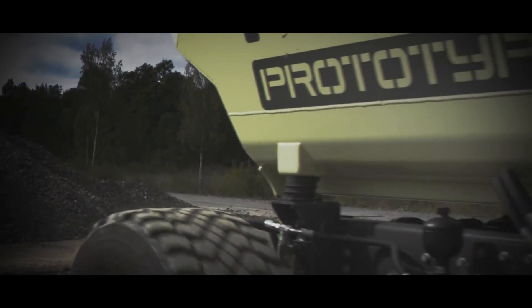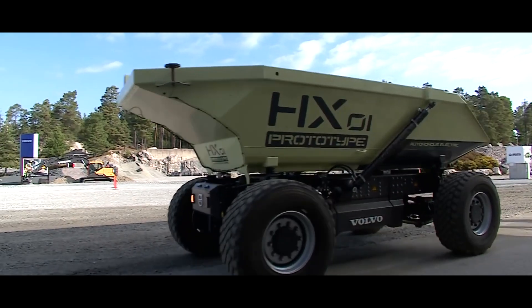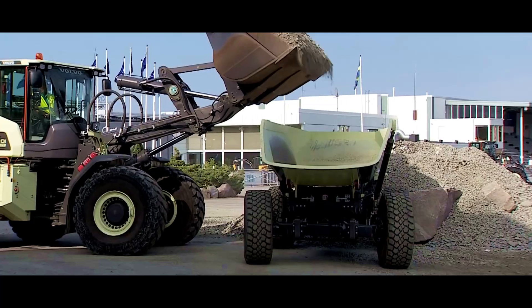Volvo has an electric construction hauling robot called the HX-1. It can transport 15 tons, has zero exhaust emissions, and is four-wheel steering.